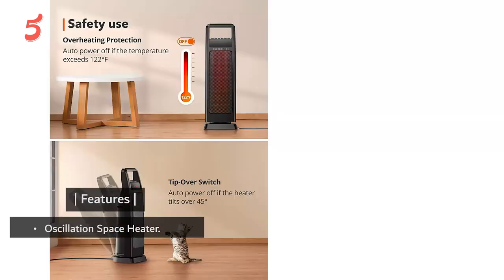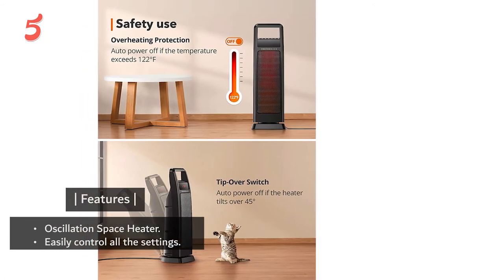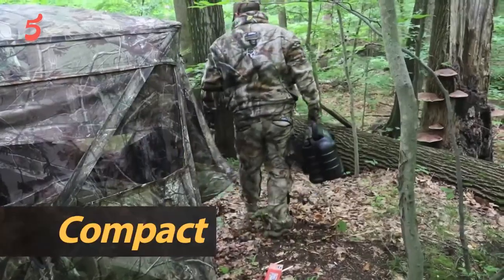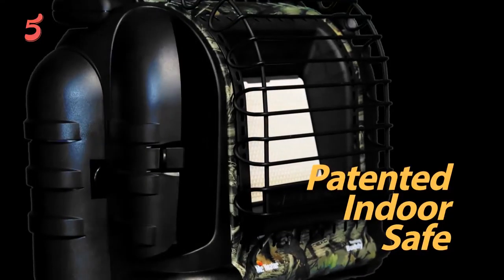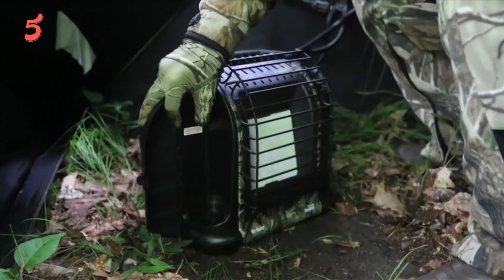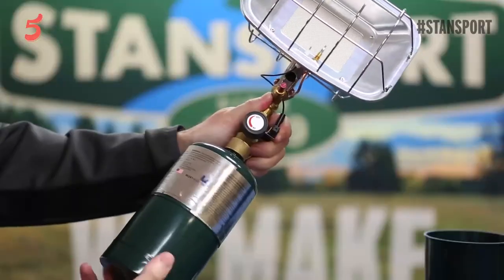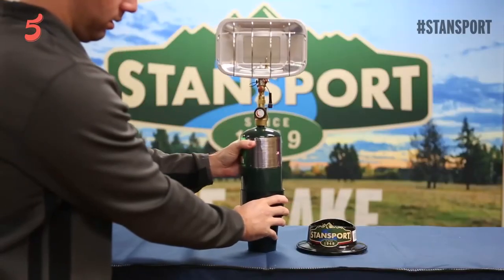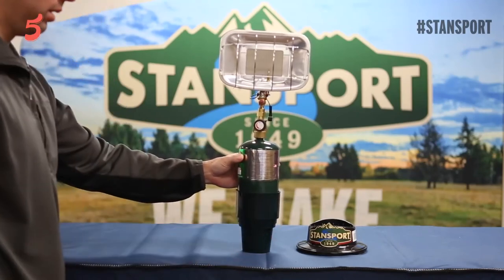Features include an oscillation space heater, easily controlled settings, and a dual PTC ceramic heater. Thanks for being with us throughout this video. We hope that you have already made up your mind for the right best portable heater for camping. Do comment if you have any query, and don't forget to share it with a friend. See you guys in the next video.